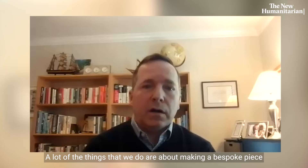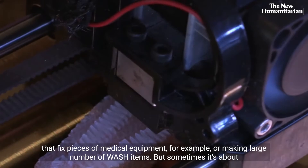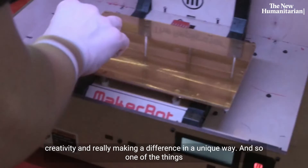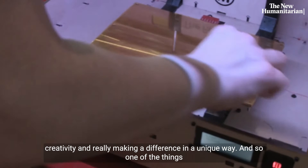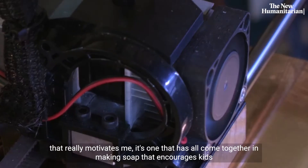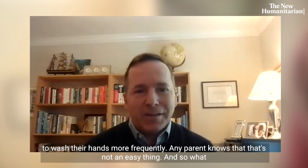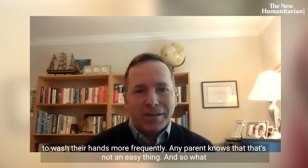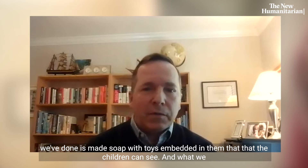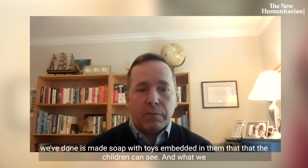A lot of what we do is about making a bespoke piece that fixes medical equipment, or making large numbers of WASH items. But sometimes it's about creativity and making a difference in a unique way. One of the things that really motivates me is making soap that encourages kids to wash their hands more frequently — any parent knows that's not easy. We've made soap with toys embedded in them that children can see, and research shows that results in a fourfold increase in hand washing, which is a huge result. We've been trying to replicate that project in as many places as we can.